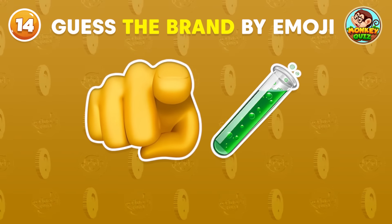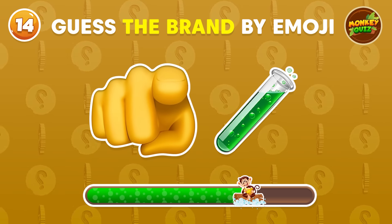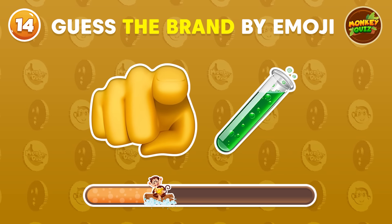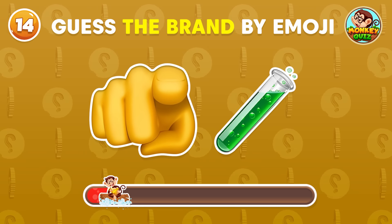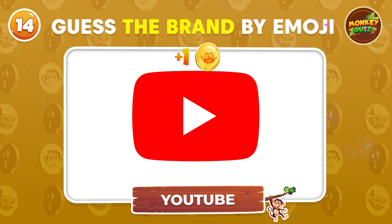Do you have any ideas? Did you get it? It's YouTube!